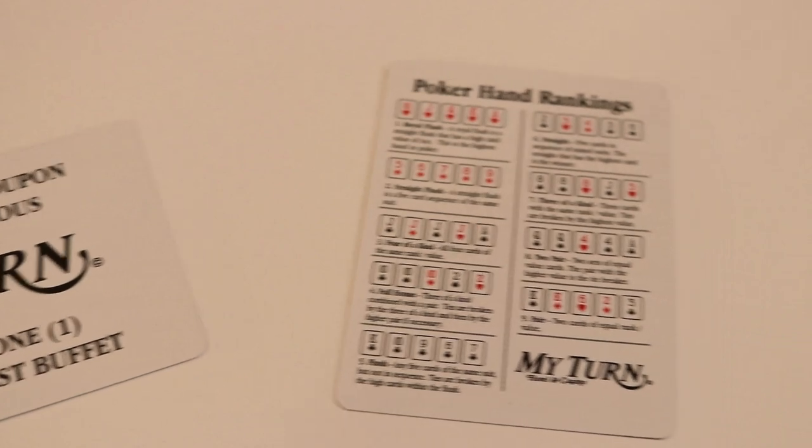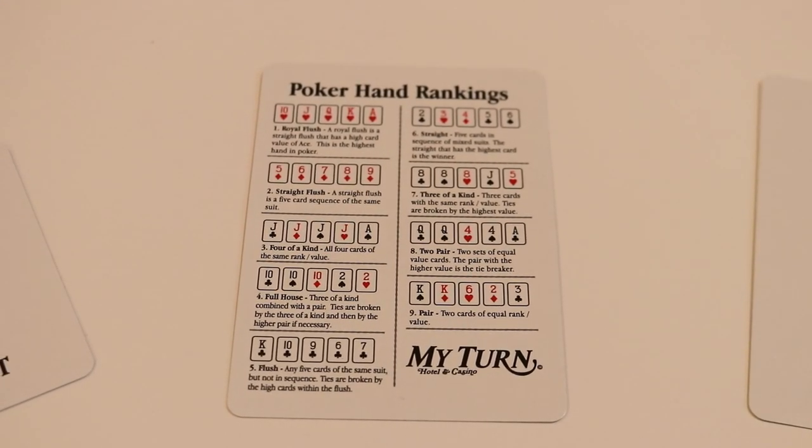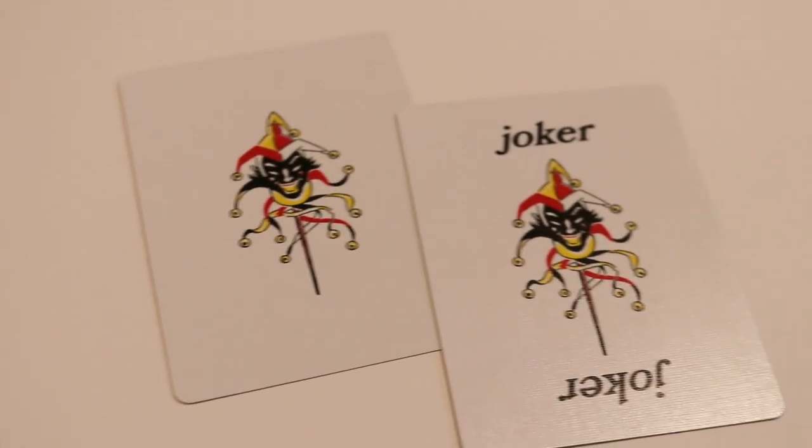The next extra card is also really cool — you'll see this in a lot of different decks, especially bonus decks. This is your poker hand rankings card, which breaks down the different hands in cards: four of a kind, two of a kind, royal flush, what they mean, and the hierarchy of those hands.